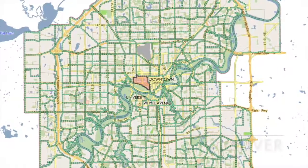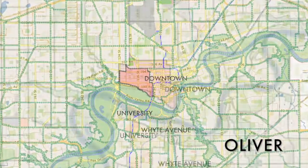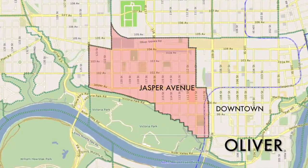Oliver is bordered by the North Saskatchewan River to the south, 105th Ave to the north where the Old CN rail yard used to be, 124th Street to the west, and downtown over to the east.